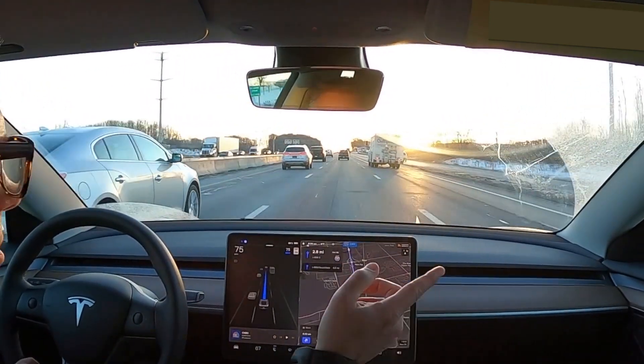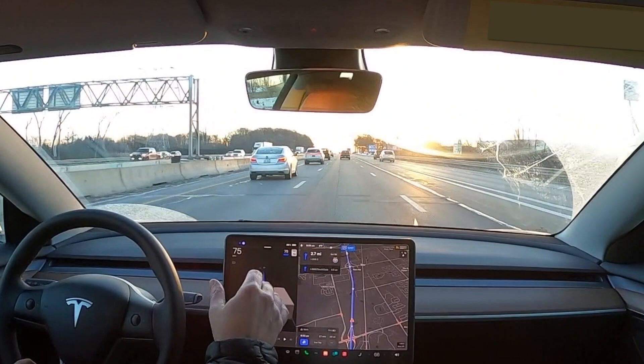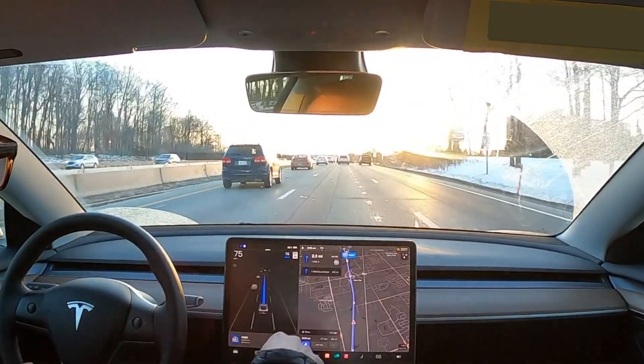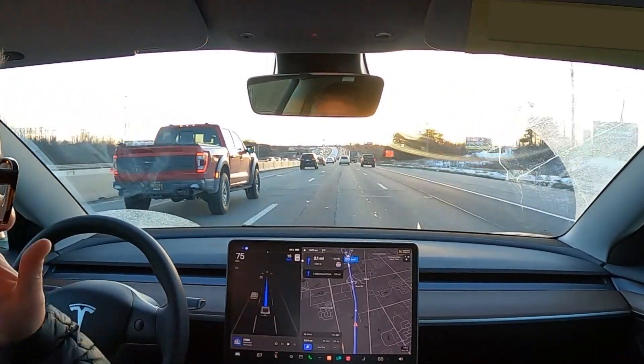Now we've got people merging and a truck up on the right that looked like he was trying to get over but decided against it. That makes me a little nervous. I should be in the appropriate lane when we come up here for the highway split.